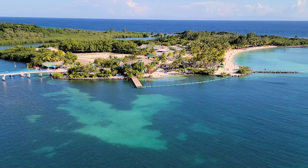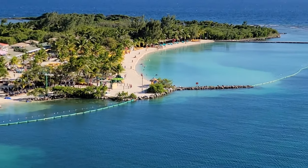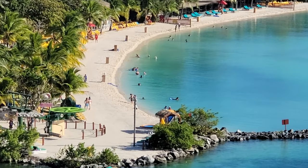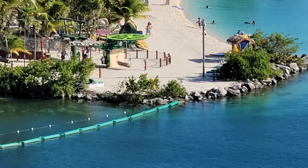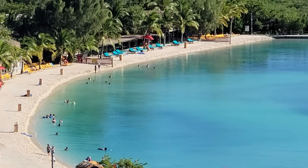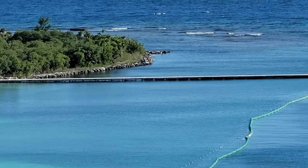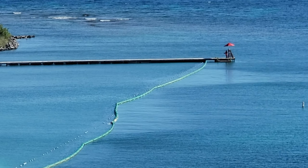Mahogany Bay is Carnival's personal port in Roatan, Honduras. We were lucky this trip — we were the only ship in port at the time. I had never been to Mahogany Bay before and I'd heard some mixed reviews, so I wasn't quite sure what to expect. But I can say I was pleasantly surprised. I actually really enjoyed it.